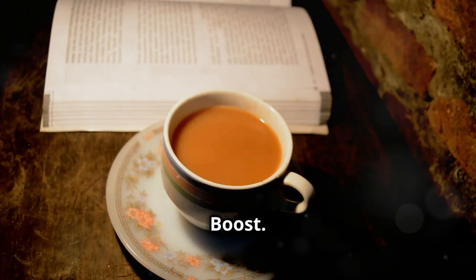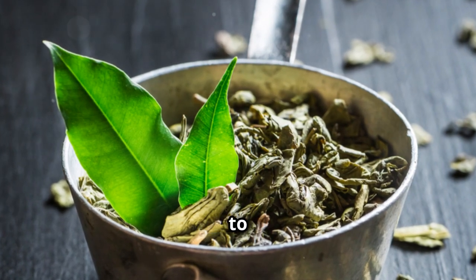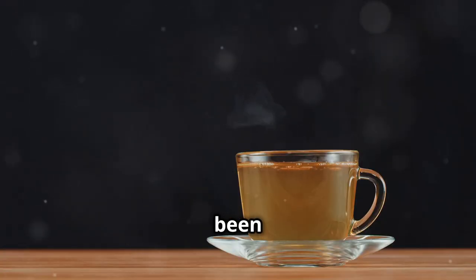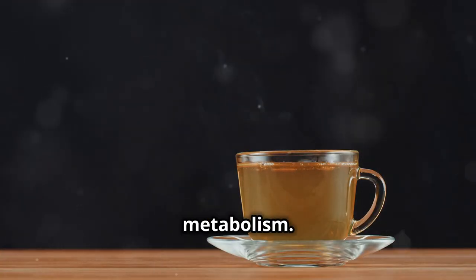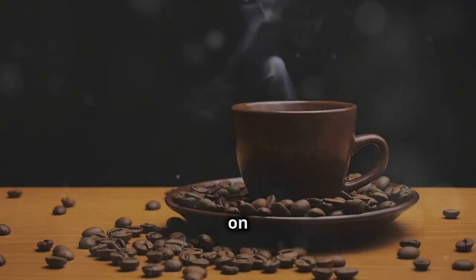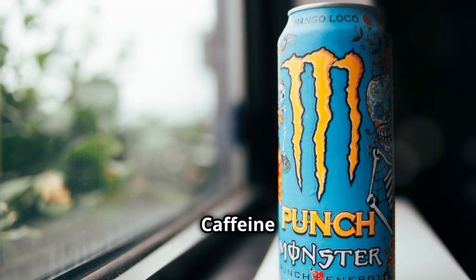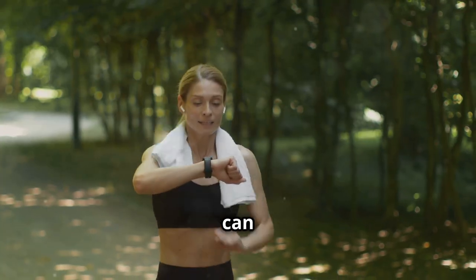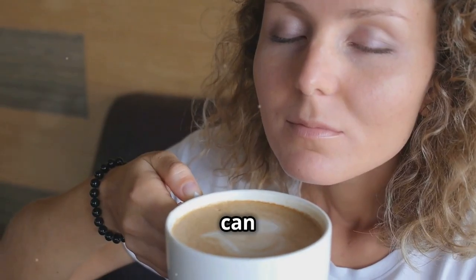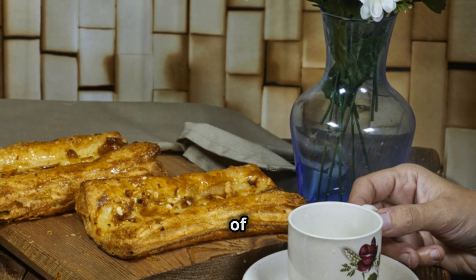Sip your way to a metabolism boost. For all you coffee and tea lovers, both green tea and coffee contain compounds that have been shown to enhance metabolism. Green tea is loaded with antioxidants, including a powerful one called EGCG, which has been linked to increased fat burning and a boost in metabolism. Studies have shown that drinking green tea can temporarily increase metabolic rate and promote fat oxidation. Coffee contains caffeine, a natural stimulant that can increase energy expenditure and boost metabolism by stimulating the central nervous system. Moderation is key — too much caffeine can lead to jitters, anxiety, and sleep problems. Stick to a moderate intake of both green tea and coffee and be mindful of how your body reacts.